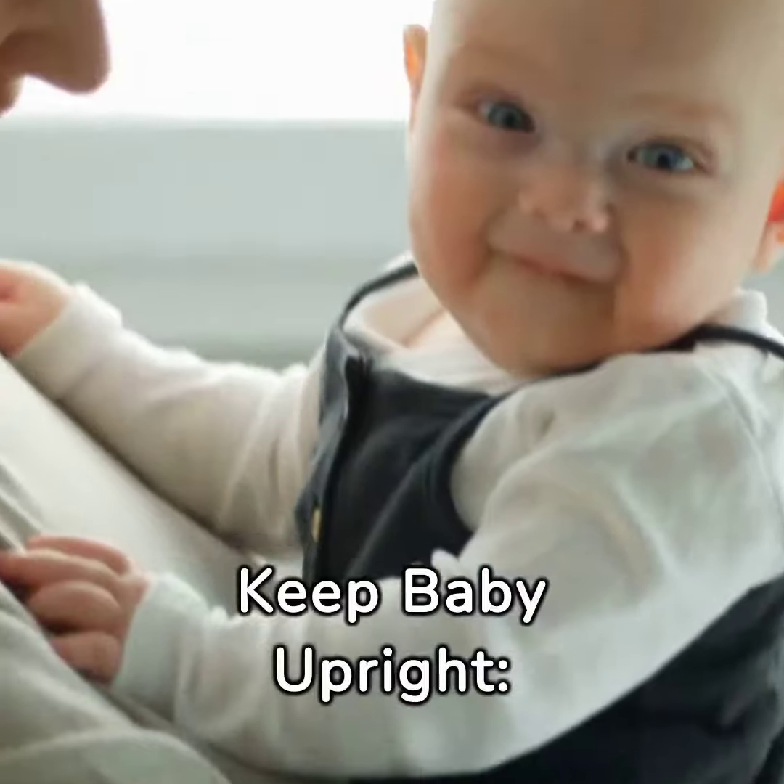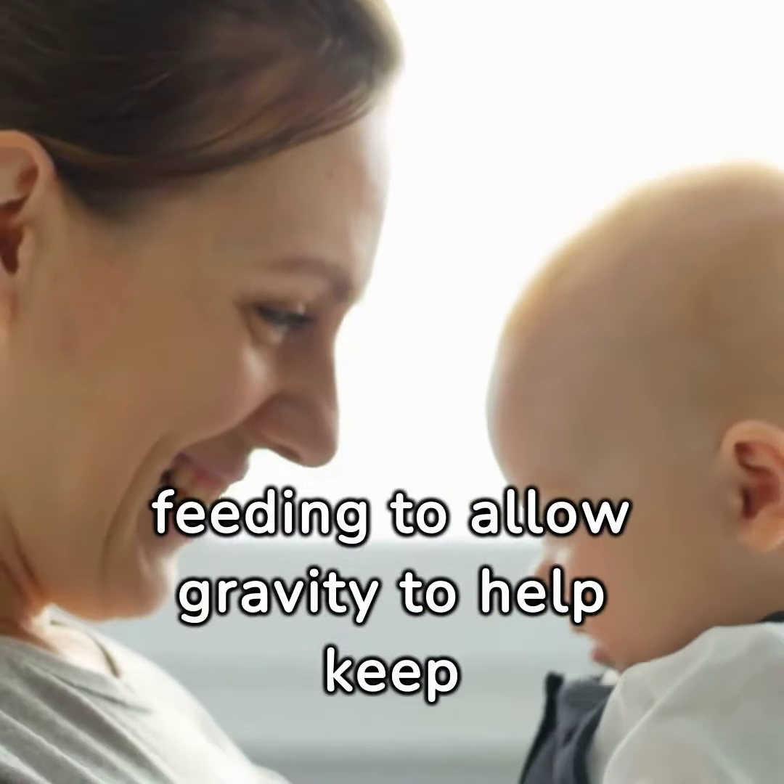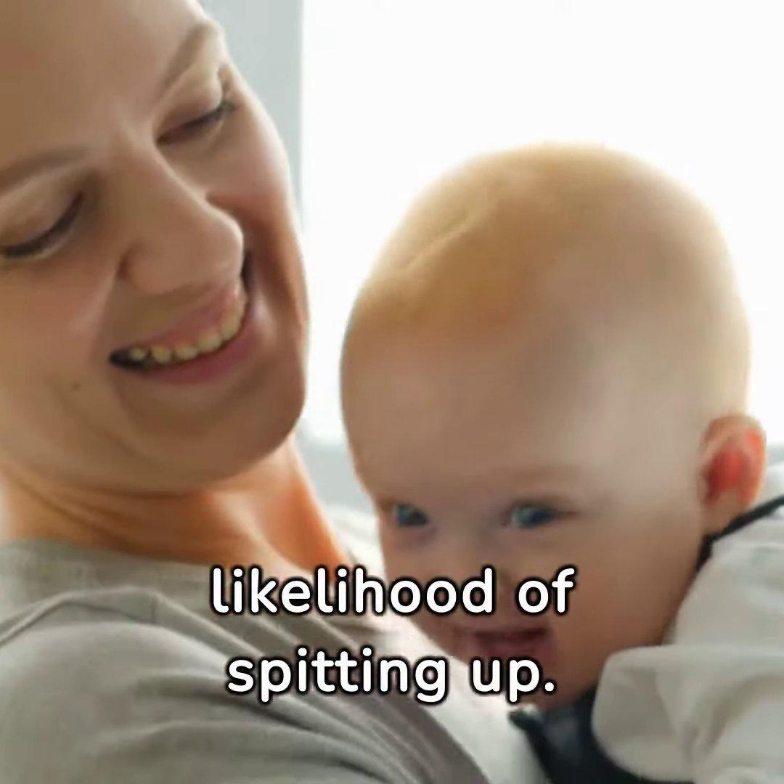Keep baby upright. Hold your baby upright for at least 20 to 30 minutes after feeding to allow gravity to help keep the milk down and reduce the likelihood of spitting up.